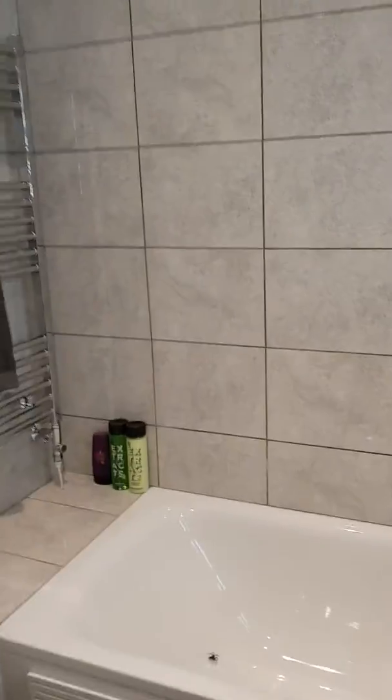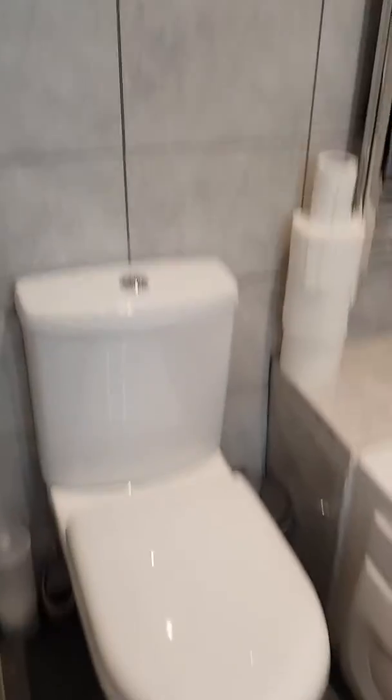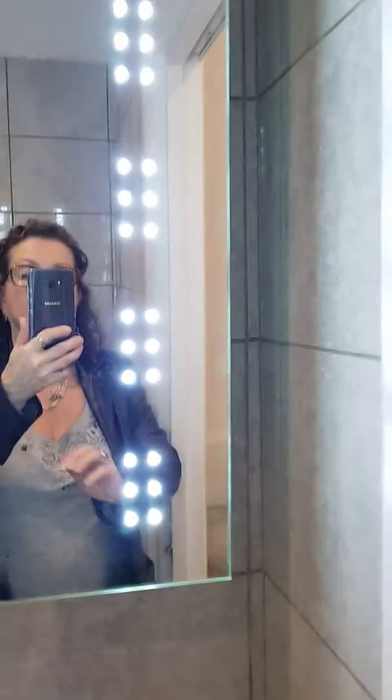This is the first floor bathroom, which is done in a similar style and has everything you need, including the cabinet.